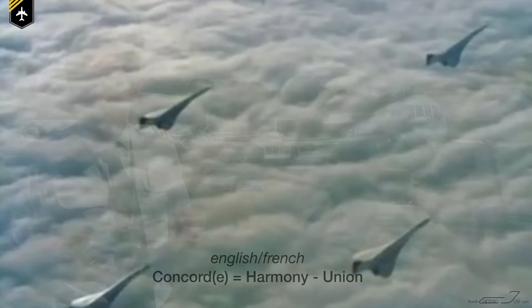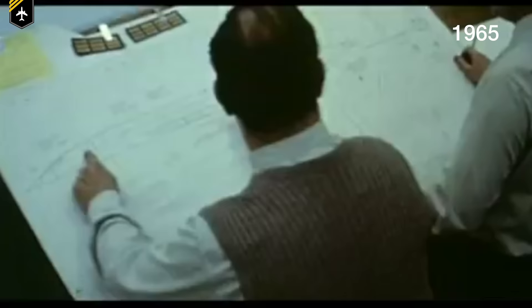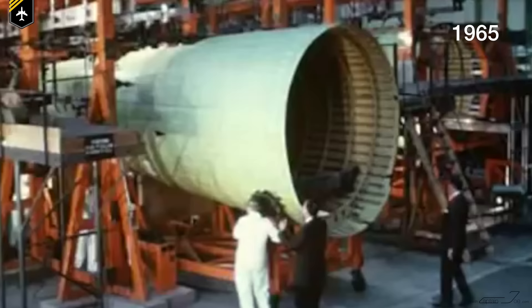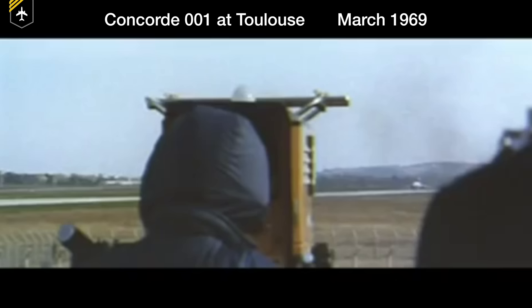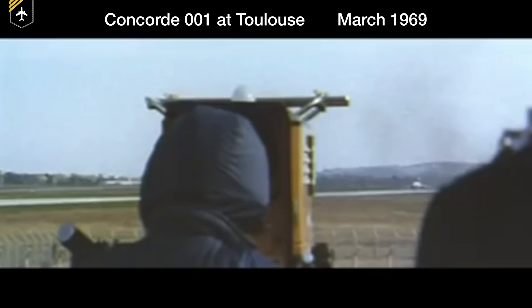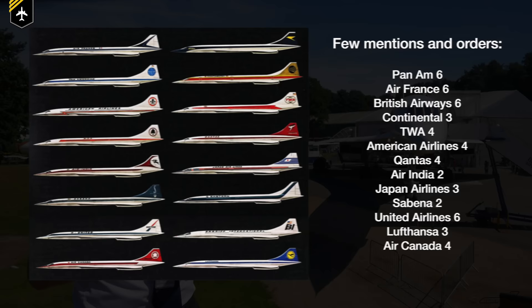In 1965, Aerospatiale started building Concorde 001 and simultaneously 002 was built in Filton, Bristol. After four years of hard work, Concorde 001 performed its maiden flight from Toulouse in front of thousands of spectators. Both prototypes were then presented at the Paris Airshow in 1969. After numerous world tours to present the aircraft to airlines, many of them signed up for orders and 74 Concordes were planned.